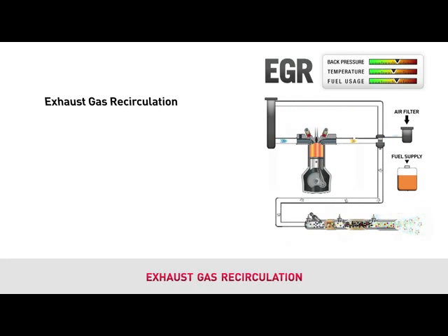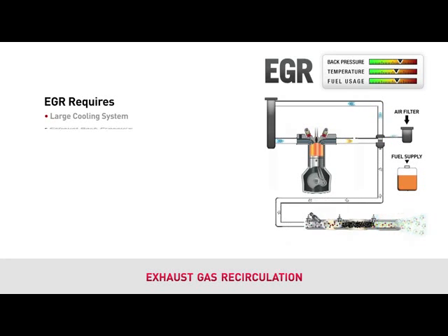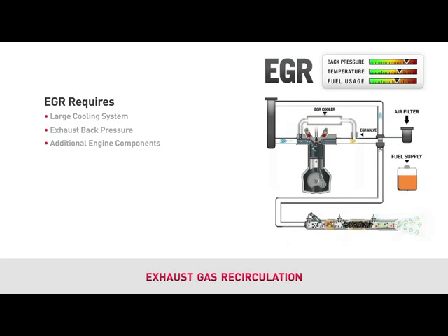The first is exhaust gas recirculation, or EGR for short. Since exhaust gas contains no oxygen, it does not burn. This reduces emissions, but ultimately reduces overall engine efficiencies. EGR requires a large cooling system and emission components to the engine. The additional engine components include an EGR valve, EGR cooler, and associated plumbing.